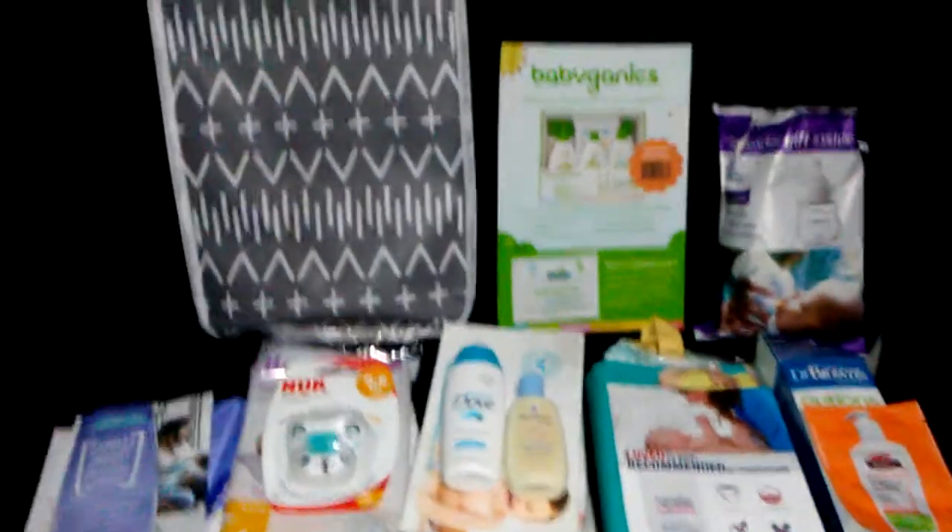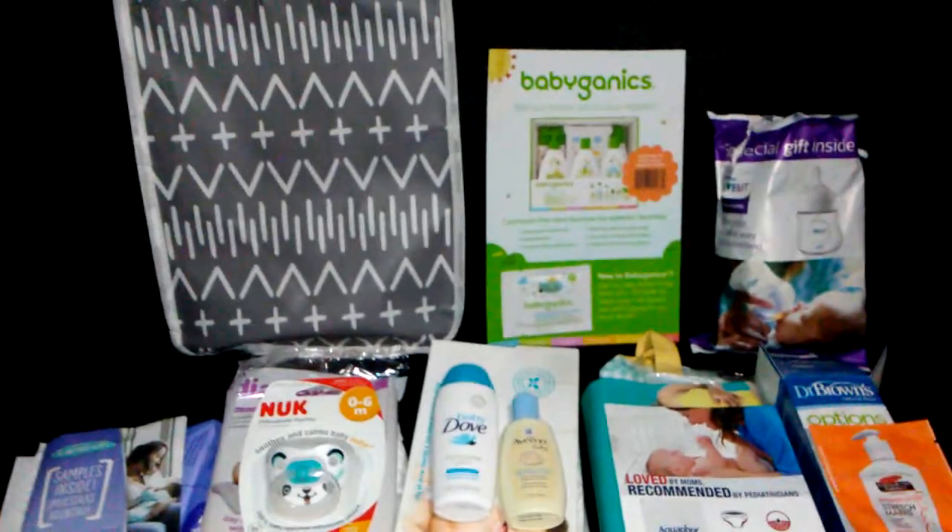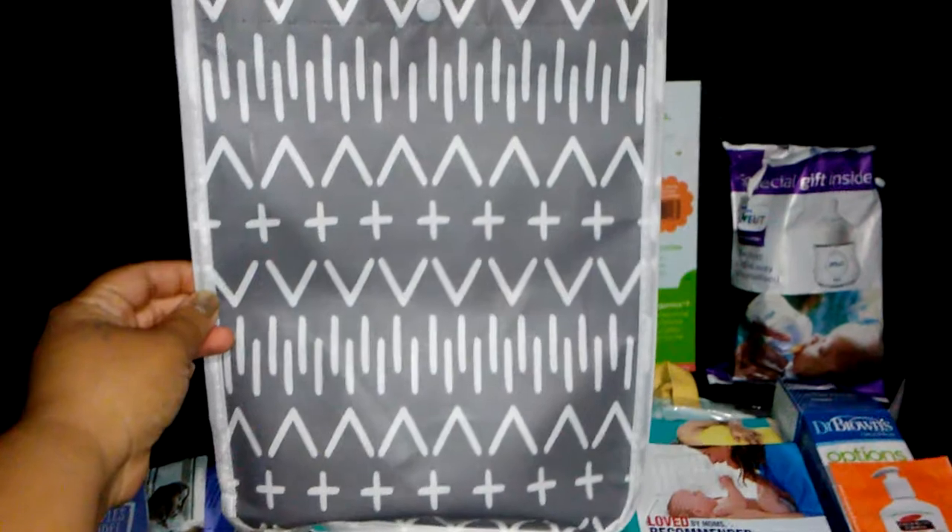Hey everybody, welcome back. I just want to show you guys what was in my Target Baby Registry gift bag. This is the gift bag that you're going to receive after you register.